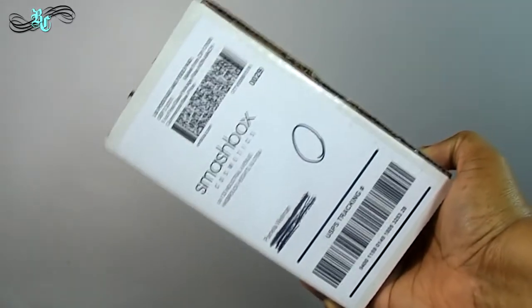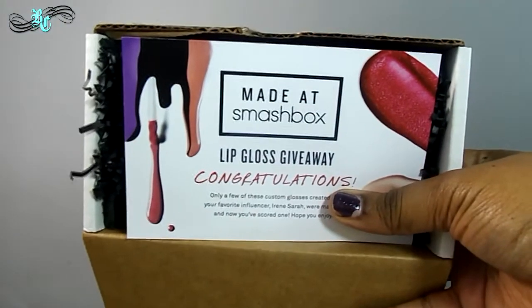So here's the box — hopefully it doesn't change the lighting too much. When I opened the box it came like this, with a card. The card says: 'Made at Smashbox Lip Gloss Giveaway — Congratulations!' And I was just like, I don't remember entering any contest, so what is this?